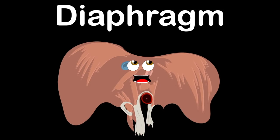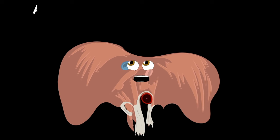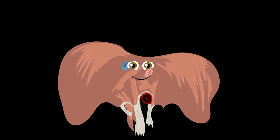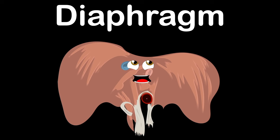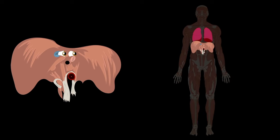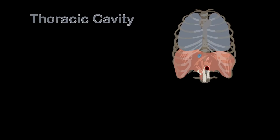The diaphragm — that's what I am. I'm a dome-shaped sheet of muscle used in respiration. I'm an anatomical landmark that separates the chest from the abdomen. Where is the diaphragm? Let's take a look and see. It's below the lungs in the lower thoracic cavity. I'm the floor of the thoracic cavity that contains your heart and lungs.